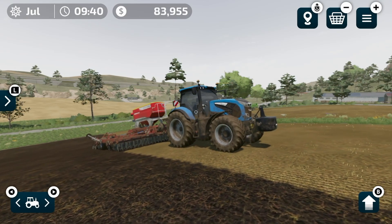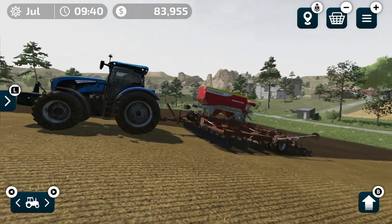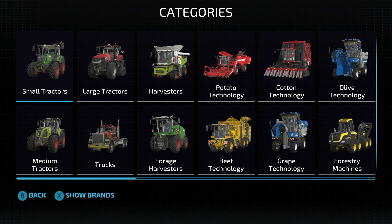In the last video, you guys asked what are some of the vehicles and tools included in Farming Simulator 23. So today we're going to look at the vehicles. That is going to include small, medium, and large tractors, trucks, harvesters, and forage harvesters.